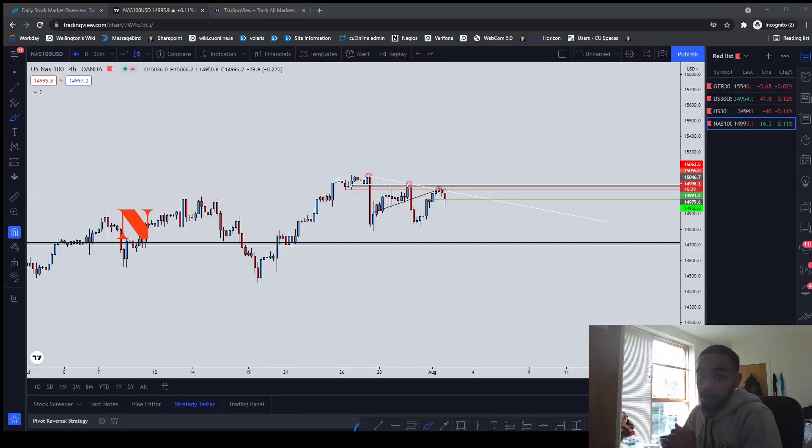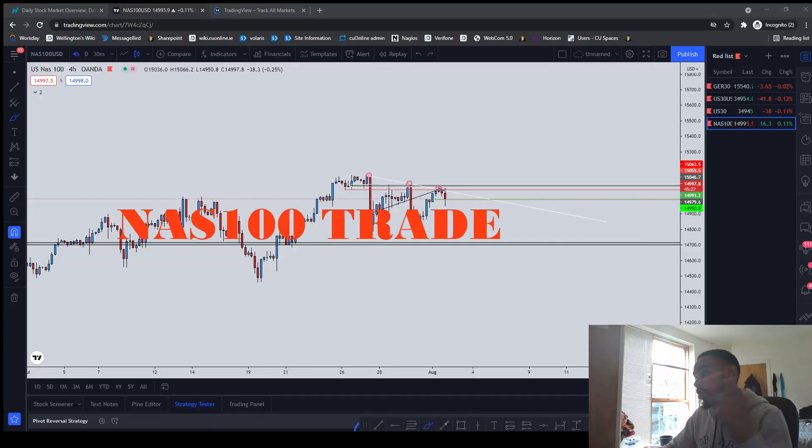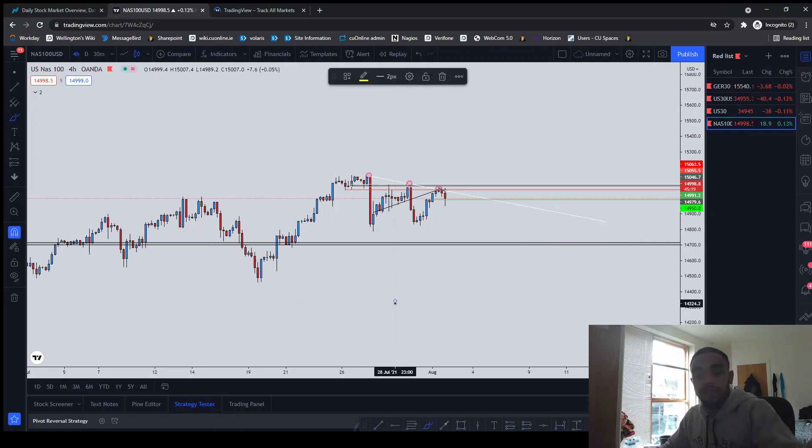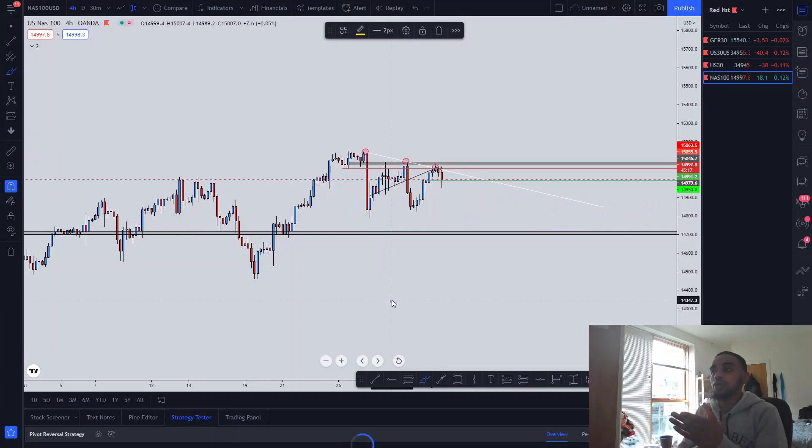What is good my people, it's your boy Denzel Effects. We're in the building right now and I'm just gonna do a quick trade recap on a NAS100 trade I took today — it's making me feel in such a good mood. Today's Monday; I usually don't trade Mondays but I saw a beautiful setup that I could not resist. I'm just gonna do a breakdown on this trade, show you what was done, why I took it, and my thought process behind the scenes.